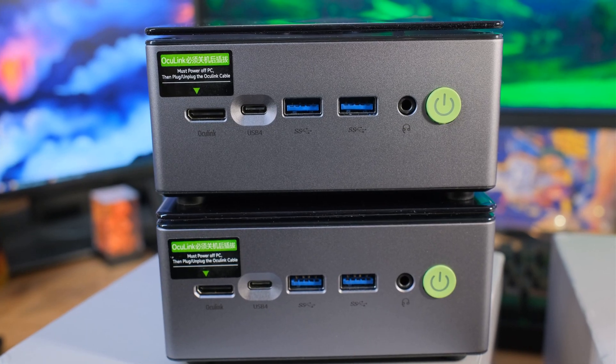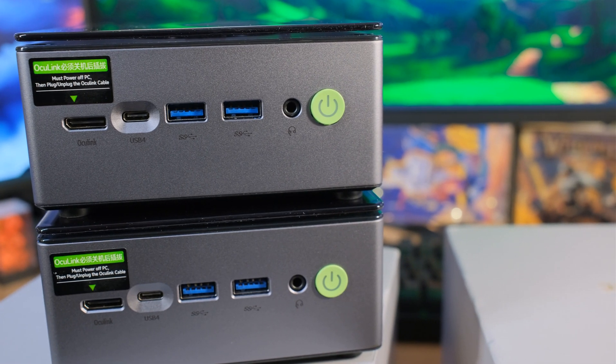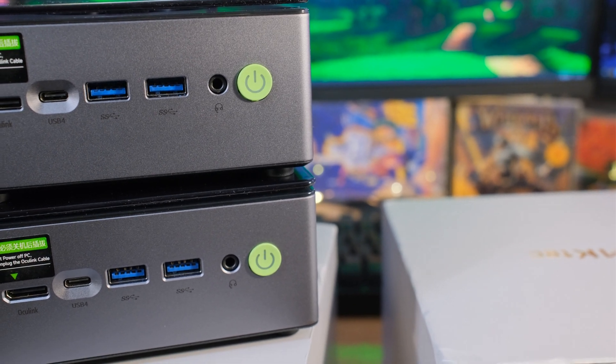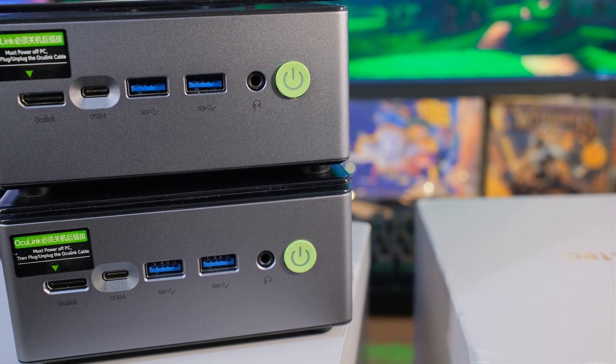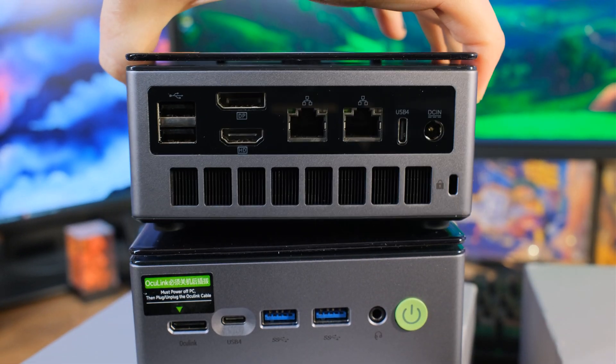The NVMe on this is PCIe 3, so it's not bleeding edge. As for connectivity, you've got Wi-Fi 6 and Bluetooth 5.2, plus two 2.5-gigabit NICs on both units. They both come with Windows 11 Pro. They all have the same array of ports since it's pretty much the same case. On the front: Oculink, USB 4 at 40 gigabits per second, a couple of USB 3.0 ports at 5 gigabits per second, a combo headphone/microphone port, and a power button. On the back: more USB, DisplayPort, HDMI, and those two NICs.